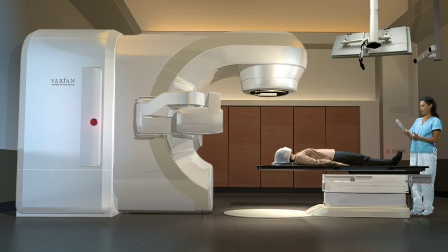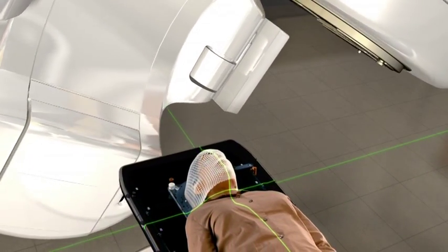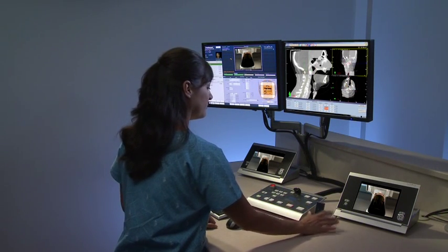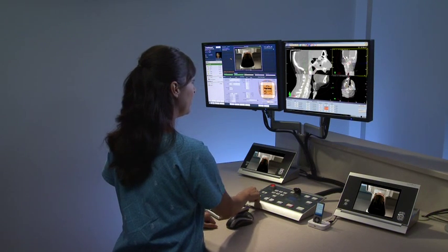Next, the therapist precisely positions you by aligning lasers to the marks on your skin or the mask. The radiotherapist will complete the rest of your session from outside the treatment room. If you like, soft music can be played. She can hear and speak to you at all times during the treatment.